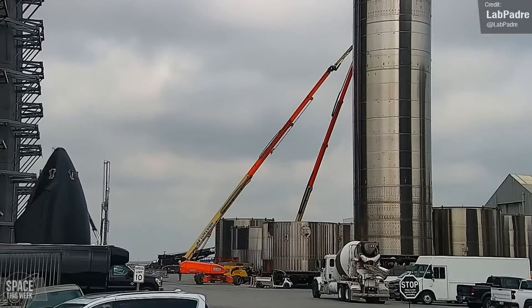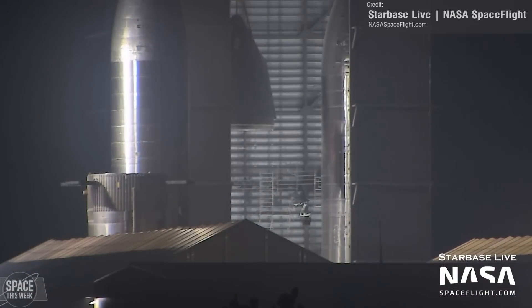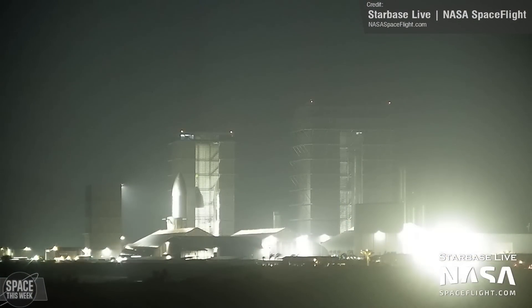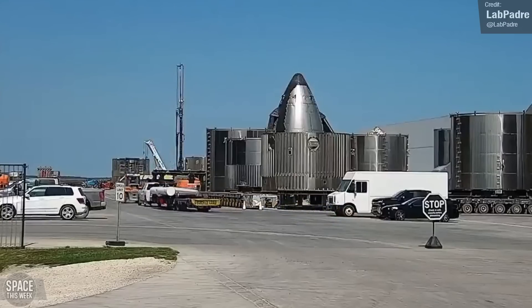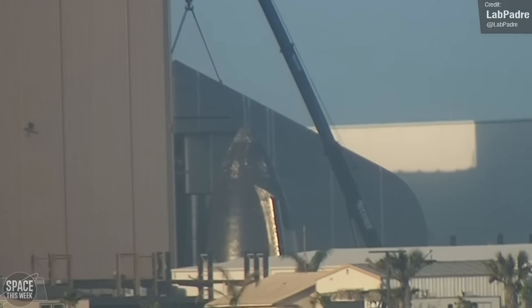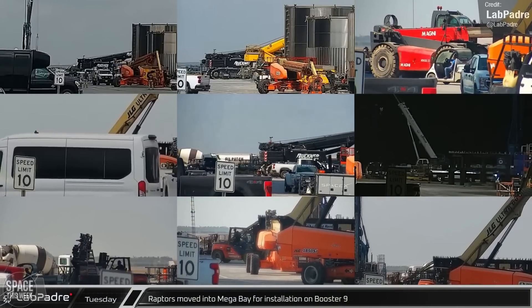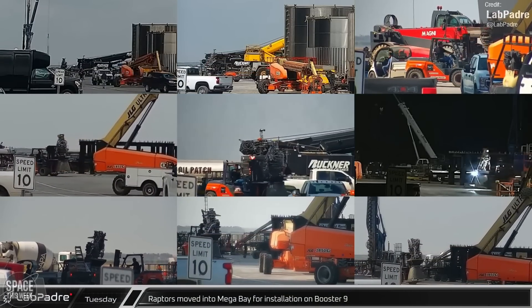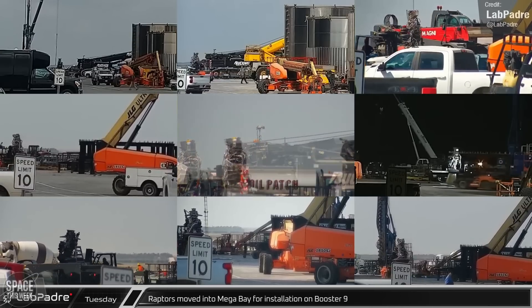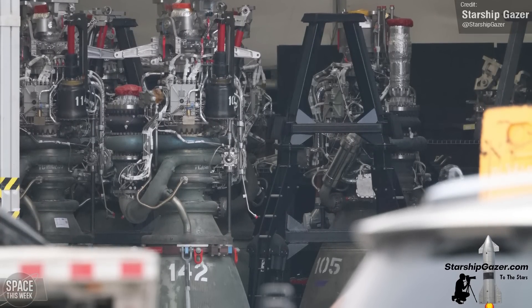On to future Starship vehicles now. The payload bay and nose cone for Ship 28 were moved into the high bay for stacking. SpaceX briefly attempted a double lift of the nose cone and payload bay, but then later abandoned this and instead stacked the components separately. On the 5th of March, we saw the arrival of a new forward flap, presumably for Ship 29. The Starlink dispenser was installed into Ship 30's payload bay, and later we saw the pipework connecting to the ship's nose cone being lowered in as well. Many thanks to LabPadre for the mosaic showing all the Raptors moved into the mega bay for installation on Booster 9. Booster 9 will be the first Super Heavy to use engines with electronic gimballing rather than hydraulic, so it's really exciting to see this one come together.